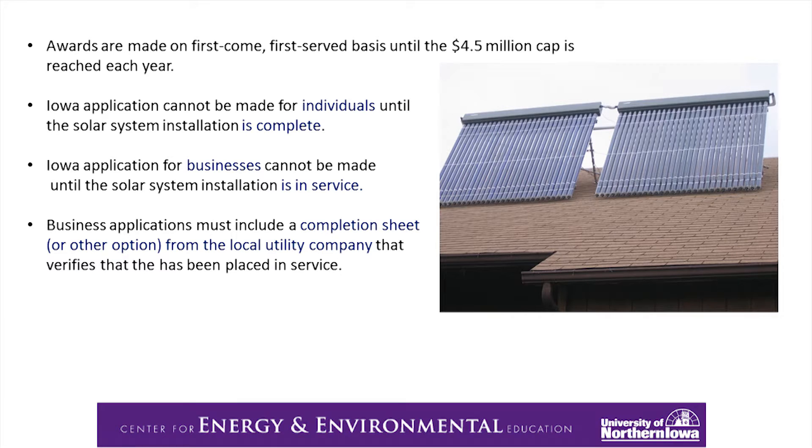More about the state tax credit: the awards are on a first-come, first-served basis, and now that $4.5 million should have been increased to a $5 million cap. An application cannot be made for individuals until the system is completed, and for businesses until it has been certified that it is in service.